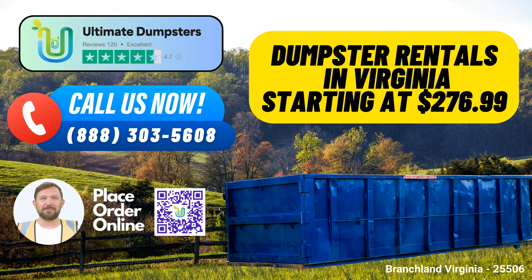To place an order with Ultimate Dumpsters, you have two convenient options. You can call us directly or simply use the QR code displayed in this video to place your order online. And here's an exclusive offer: our current platform is providing a 25% discount on dumpster rental orders when you place your order online. Don't miss out on this fantastic deal.